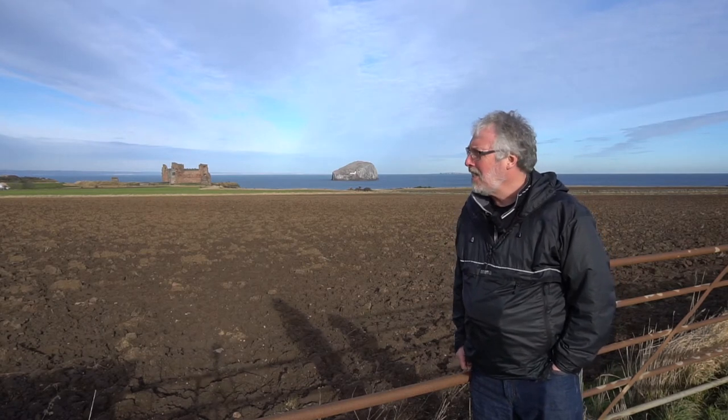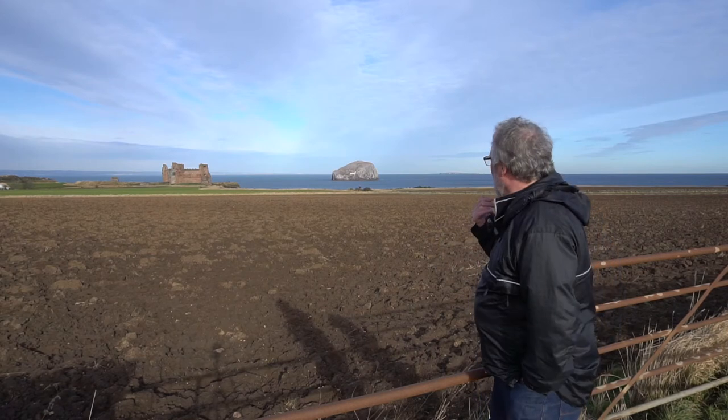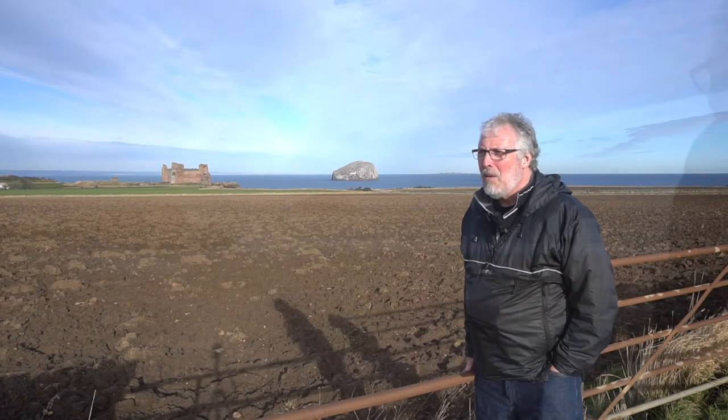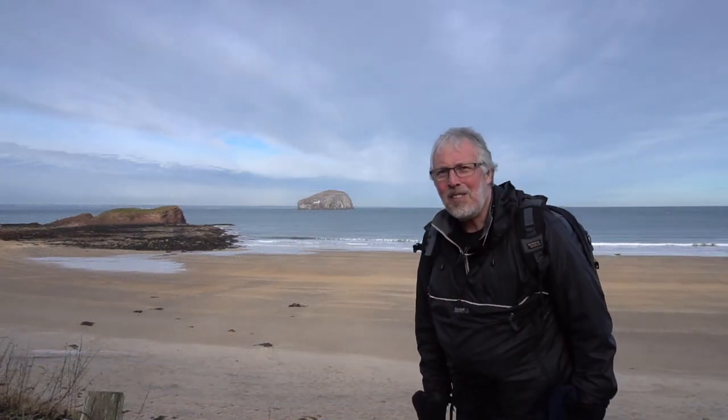But as you can see, it's a cracking view. Coming down the road you'll get stunning views here — some nice places for a photograph. But we're going to head down there just now. Here we are — Seacliff Beach.